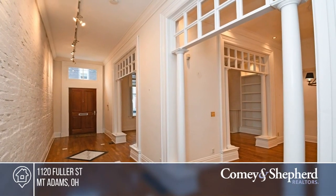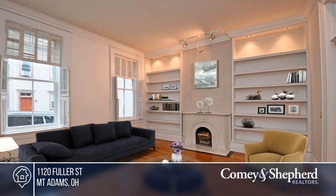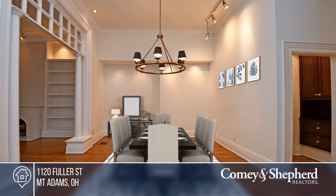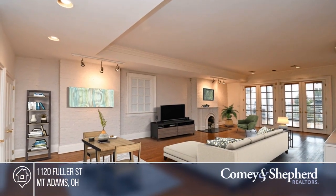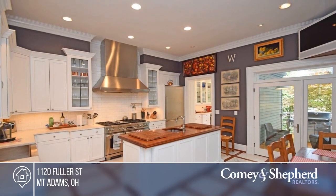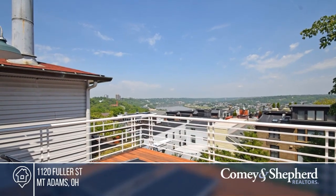Don't miss out on exceptional city living in the heart of Mount Adams. This stunning home boasts a grand kitchen, beautiful hardwood floors, multiple decks, and a patio, and plenty of classic charm. There's even a guest suite in the lower level, perfect for hosting overnight guests. Make this one-of-a-kind home yours by calling Bobby.